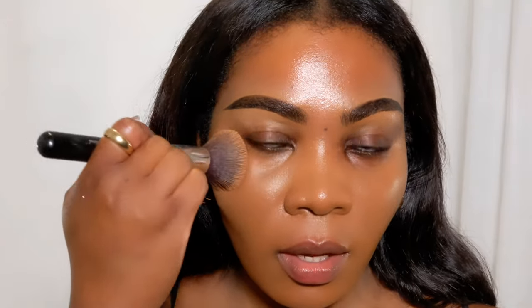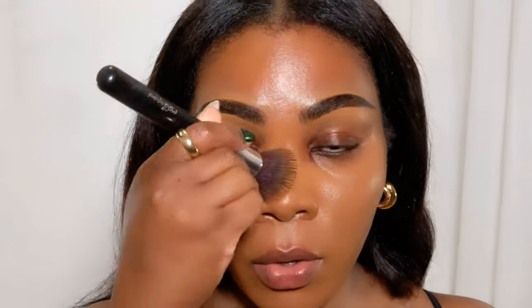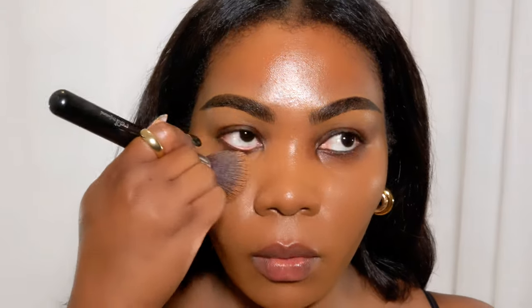It evens the skin out and looks very skin-like - it meshes with your skin. Maybe that's why they named it Synchro Skin. It's actually almost done; I'm surprised there's a bit more in there because I used it a lot during summer. I'm gonna take that up on the forehead.